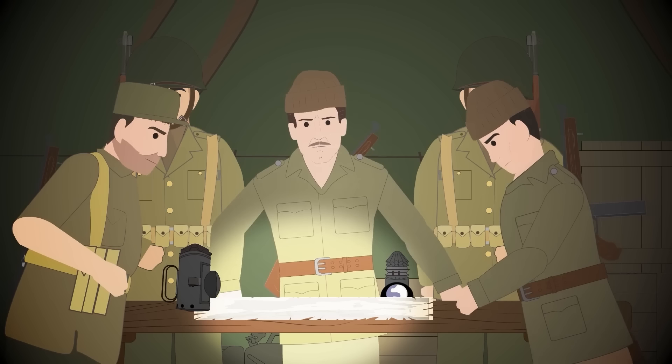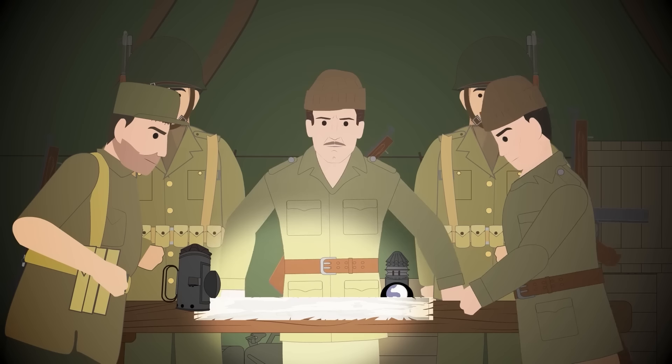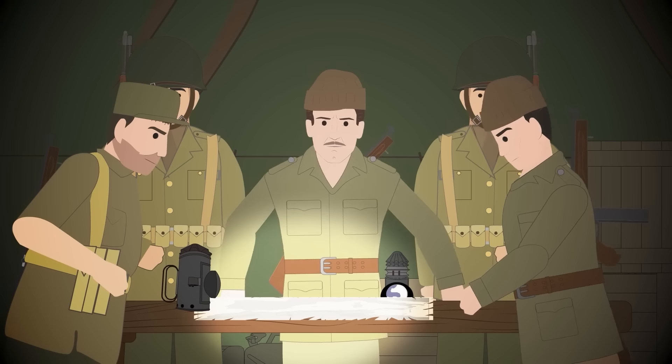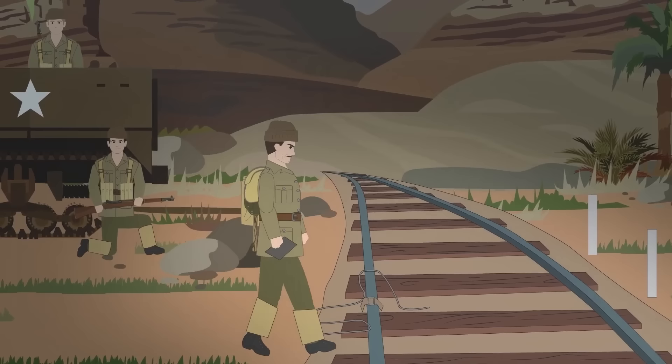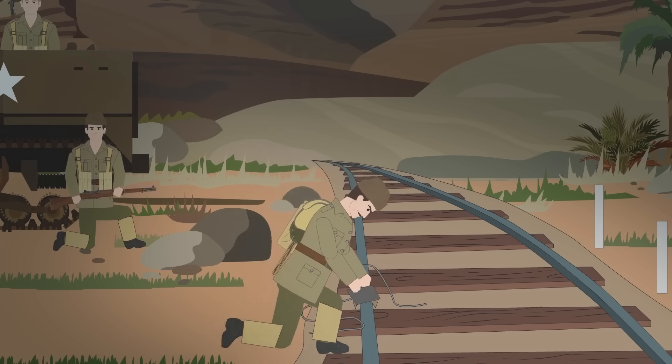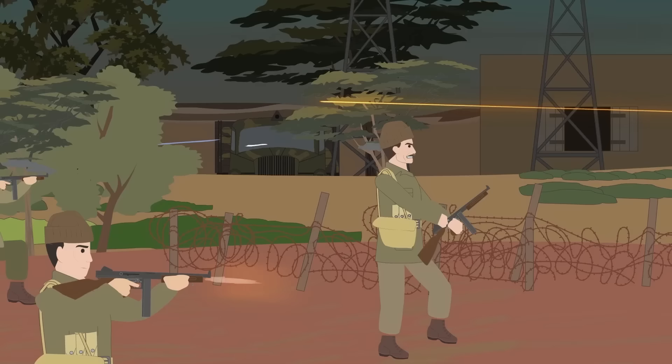Towards the end of 1942, Ortiz was posted to North Africa to assist with the upcoming Operation Torch — the American-British invasion of French North Africa, which was allied with Germany at the time. He so impressed his superiors with his actions that he was promoted to captain. Under the guise of an assistant naval attaché — which was only a cover — Ortiz took part in combat operations as well as reconnaissance and sabotage missions for the OSS.